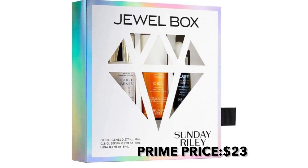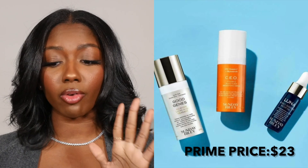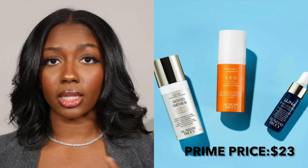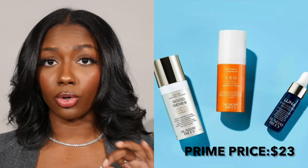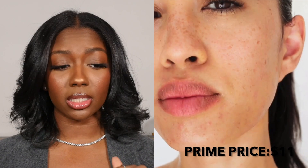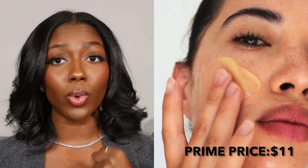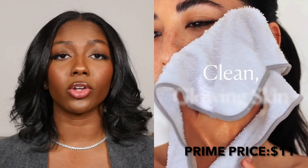Starting with beauty — Sunday Riley has a jewel box kit which I think is a really good deal. You're getting Good Genes lactic acid, the CEO Vitamin C, and the Luna night oil. This is the Elemis Pro-Cleansing Balm — I've never tried it but it's actually in my cart right now because I've heard nothing but good things. It's a really good cleansing balm, especially if you wear a lot of makeup.